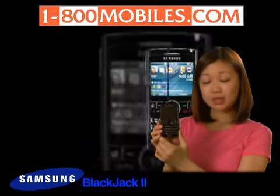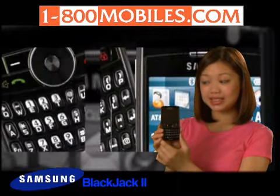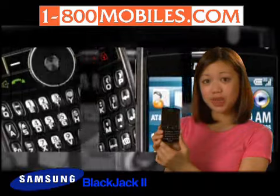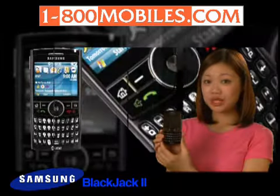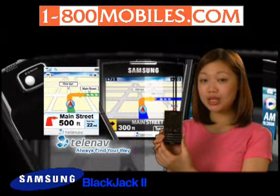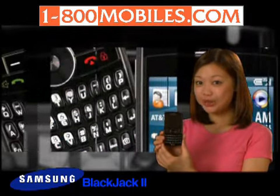The Samsung Blackjack 2 is compatible with Windows Vista and XP. The calendar, address book, alarm clock, tasks, and notepad applications are all there to help you daily. Express Mail gets you set up quickly to all your email accounts. If you need directions, the TeleNav GPS Navigator helps you with voice-guided turn-by-turn directions, 3D maps, and real-time traffic alerts.